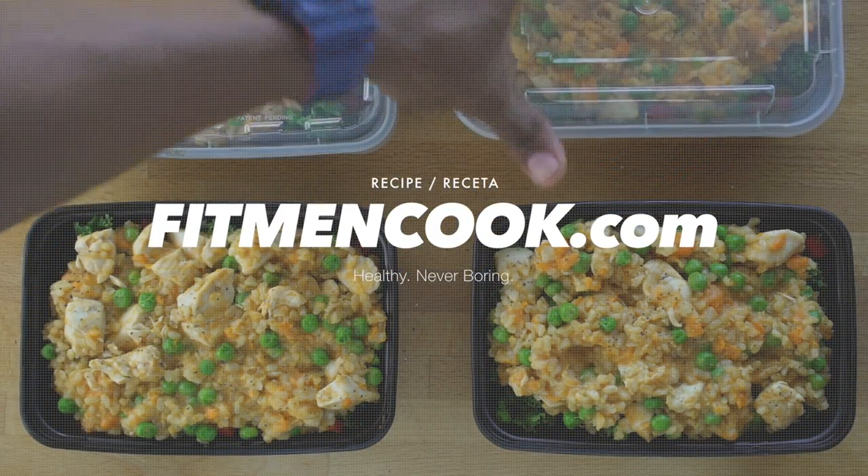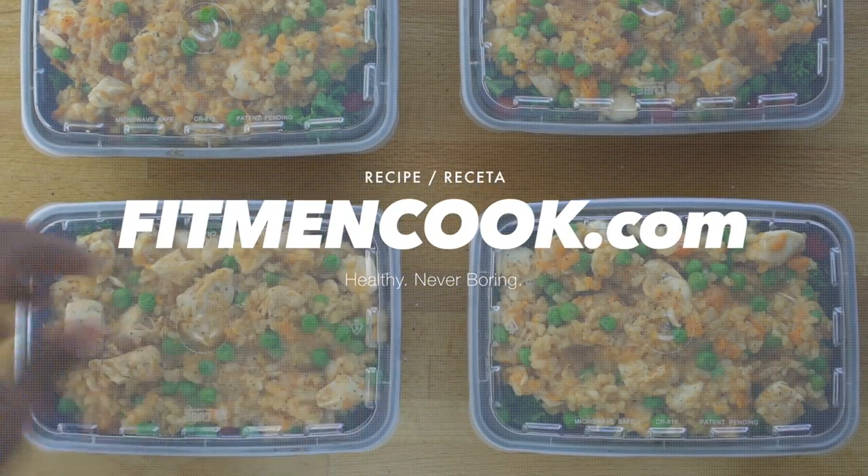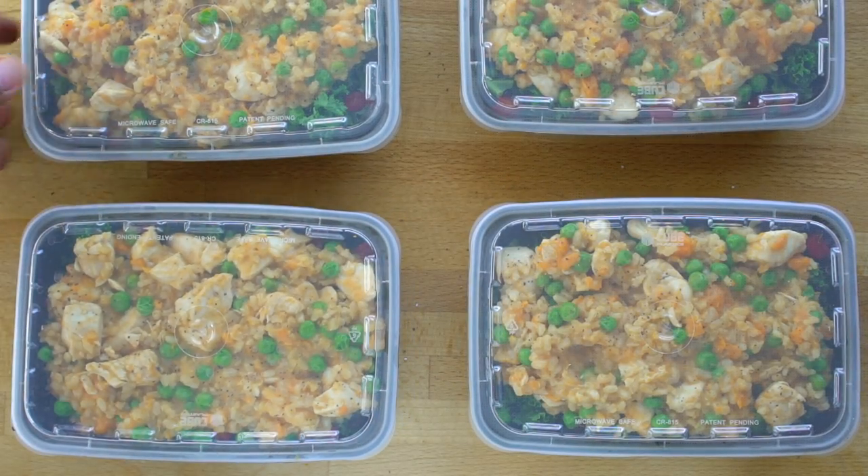Remember to head over to fitmancook.com to get the full recipe and macros for this meal prep. You can also download the Fit Men Cook apps for iPhone and Android for more easy, healthy, practical meals.